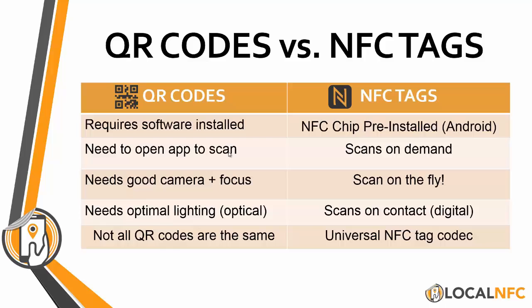QR codes also need optimal lighting — you can't use these in the dark. So if you have any clients that run nightclubs or do any events at night, good luck with QR codes. People can't use their flash in the club — it's not happening. They're going to scan digitally with an NFC tag. They can tap it anywhere without any light — they can do it in the pitch black.